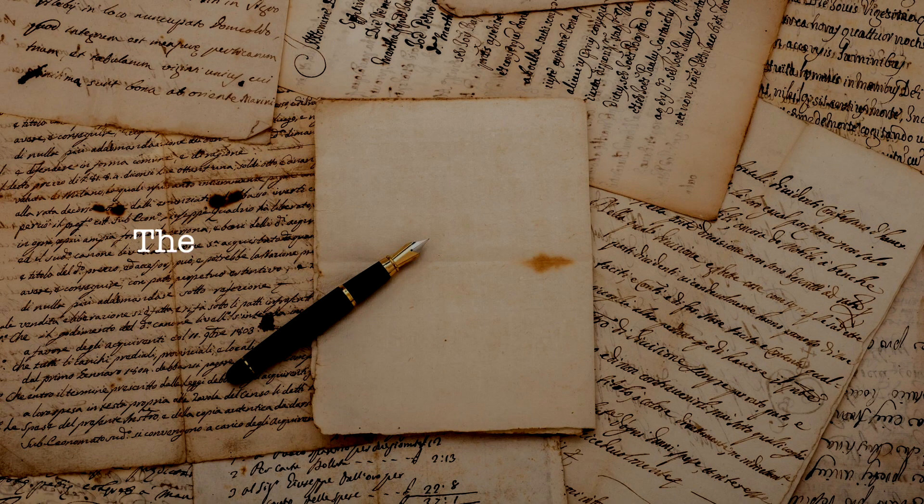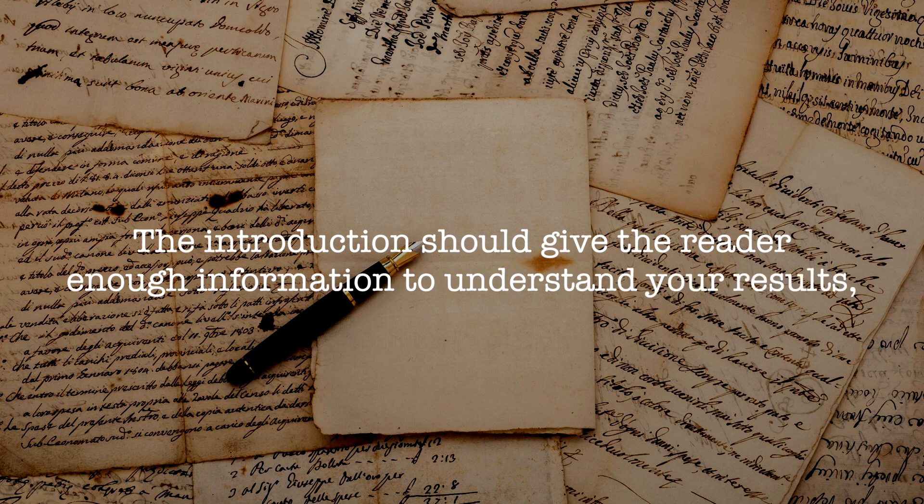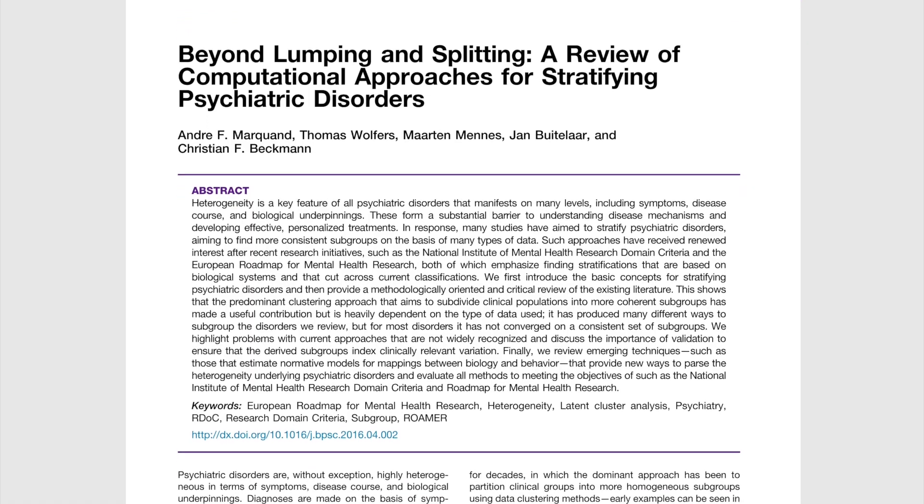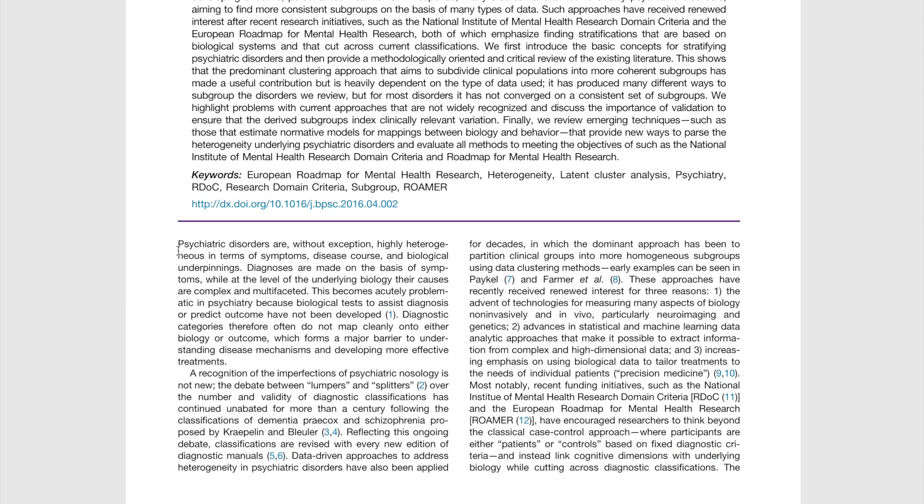On day three I write the introduction and discussion. The introduction should give the reader enough information to understand your results but not too much — I recommend reading other papers in your field with a good introduction and following the same format. For the discussion, I try to write a paragraph for each point, covering interpretation of the results, any controversial choices you made in getting the results, and perhaps a few future plans.